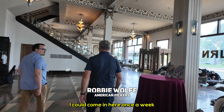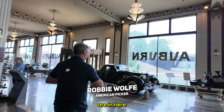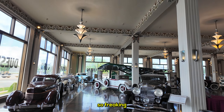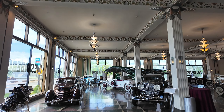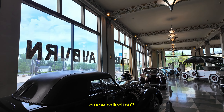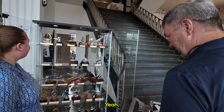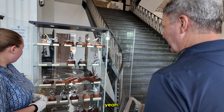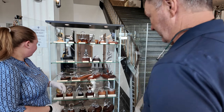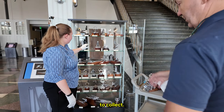I could come in here once a week and just study the cars that are in here because they're so freaking unique. We've got people that think they'll be here for an hour or two. Is this a new collection? We've had stuff here for two years now, rotating them out. Yeah, absolutely beautiful — simple things to collect, except they cost a lot of money.